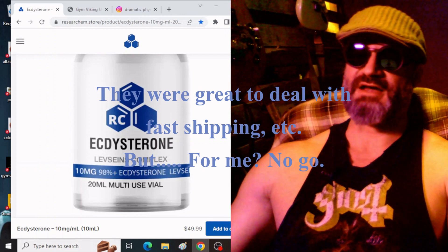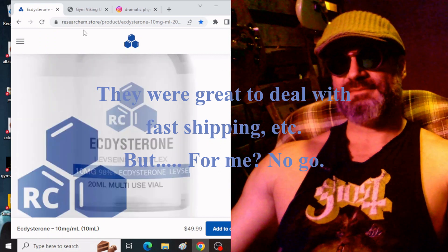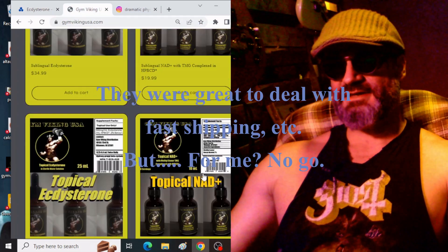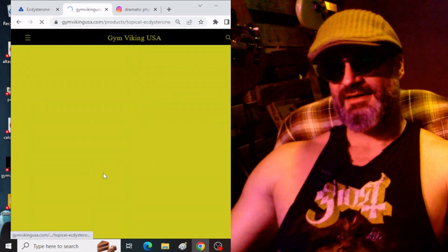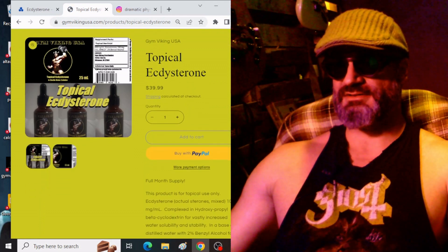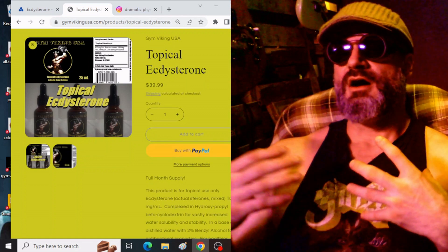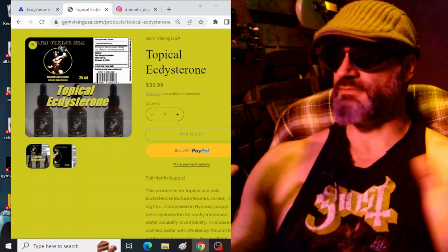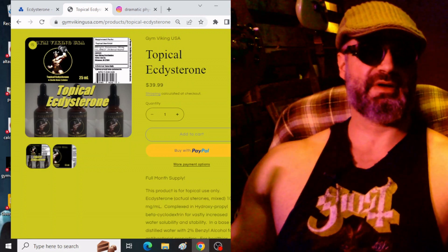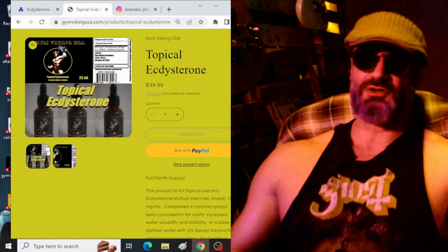I sent them an email — I'm not going to break into my private email here on camera — but I said, 'Hey listen, no disrespect, but this is what I do. I ordered it.' The pros with their product is it's painless. The injections are completely painless. The problem is, for me, it's resultless too.